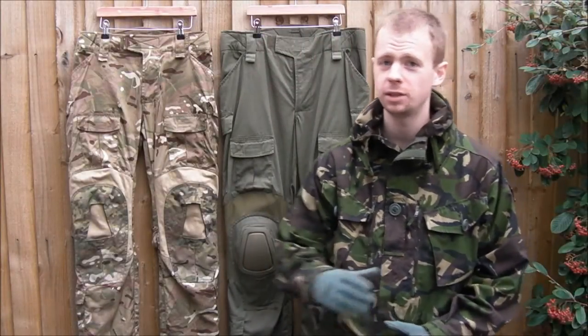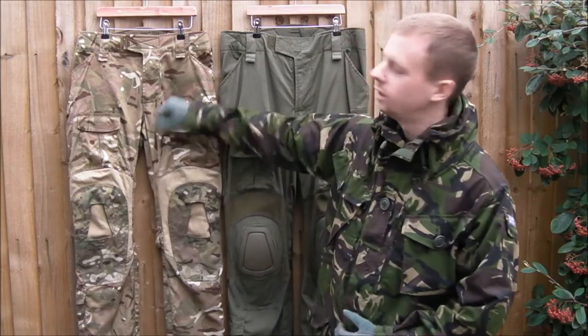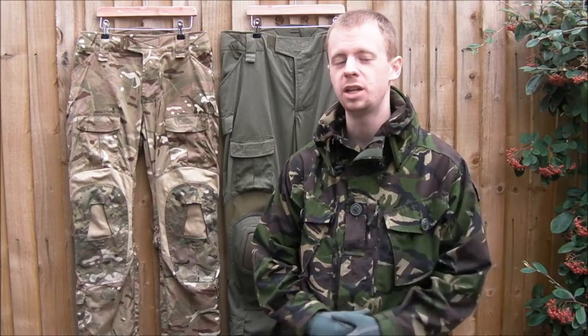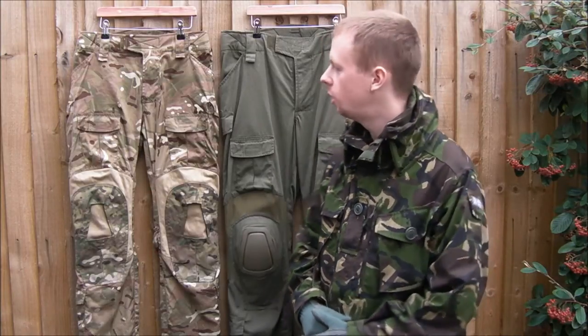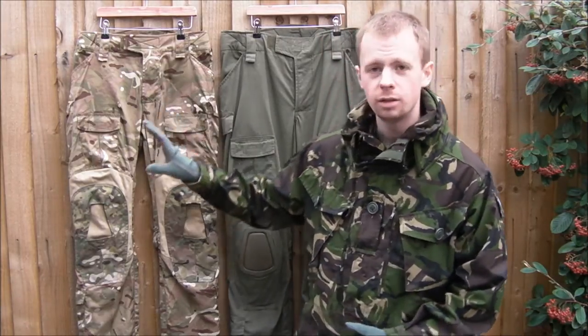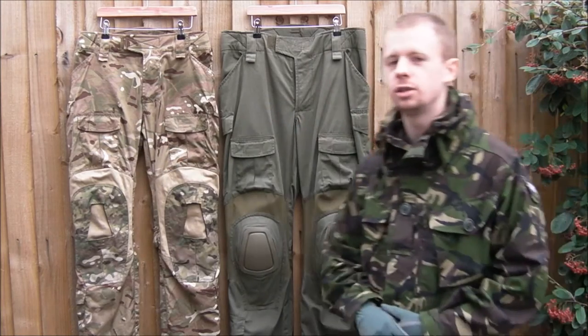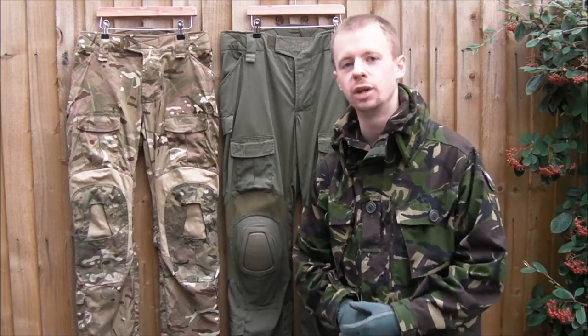Hi everyone, I'm Chris. Welcome to another tactical equipment video. Today I'm going to be taking a look at these combat trousers here. These are actually a totally custom-made, totally bespoke pair — sort of copies of the Crye Precision Gen 2, or AC as they're called now.